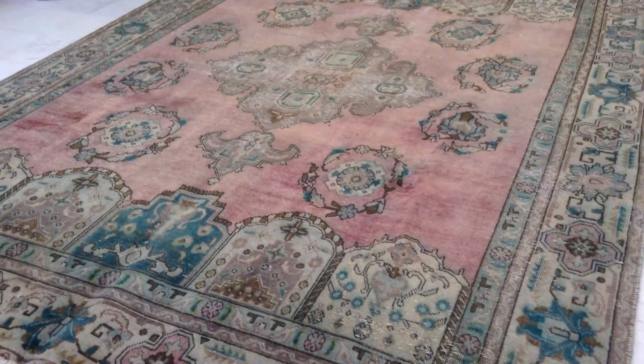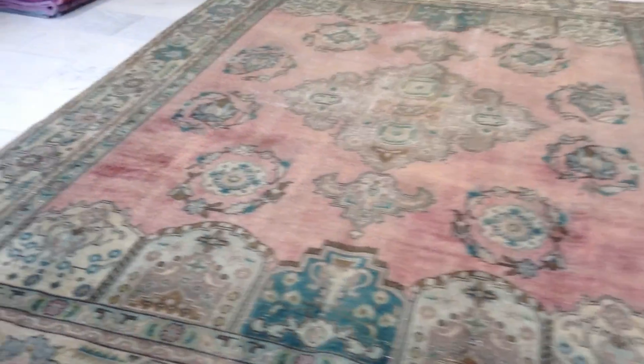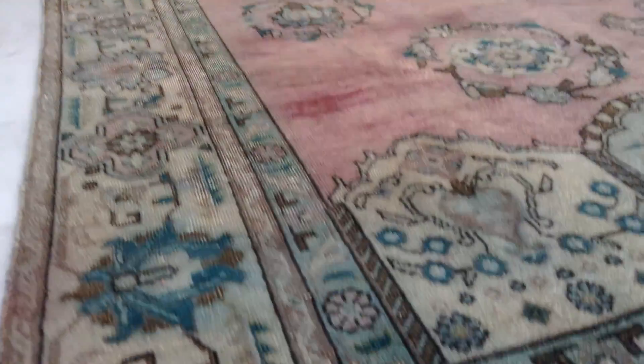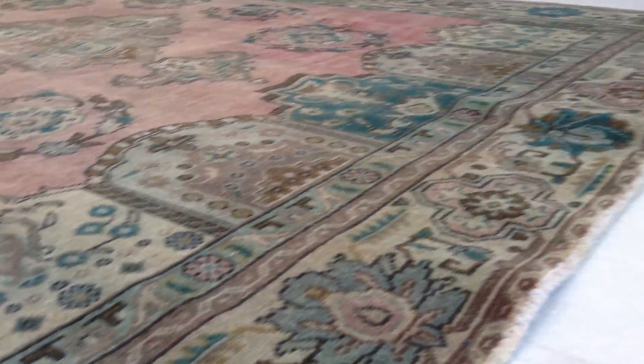This whole carpet is 50 to 60 years of age. No dyes have been added to this carpet. This carpet has a very nice semi-antique feel and look to it. There are very interesting greens inside the carpet.